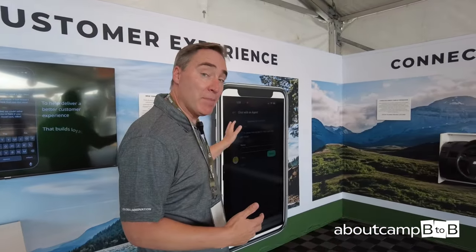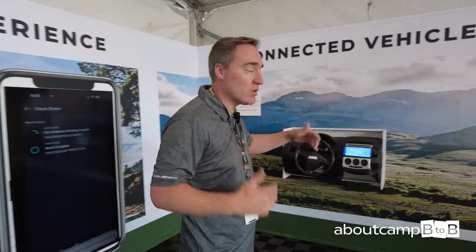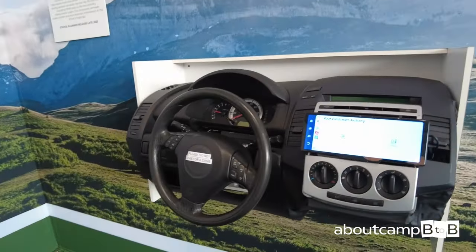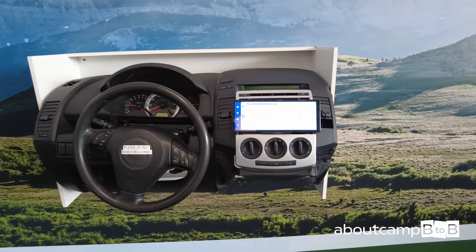All of our brands are excited about this, and we're making investments in these digital platforms. Here at the Open House in Elkhart, we're also introducing to the U.S. market the world's first CarPlay implementation of a connected vehicle.